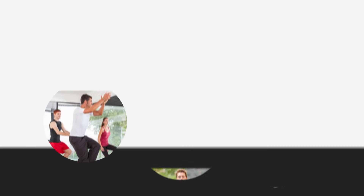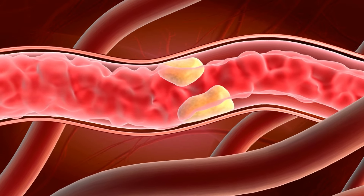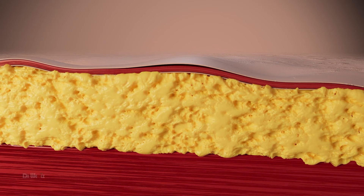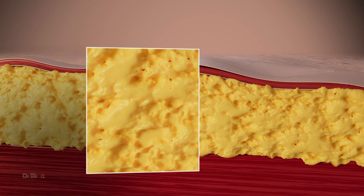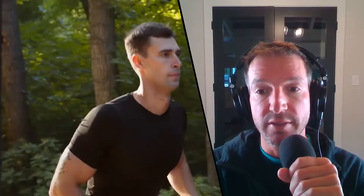The reason people love Zone 2 training is it's optimal for enhancing aerobic capacity, endurance, building a strong fitness foundation, and tapping into fat stores for energy. During Zone 2 training, you stimulate type one muscle fibers, which stimulates mitochondrial growth and function, improving your ability to utilize fat. This is the key to performance for most endurance athletes.